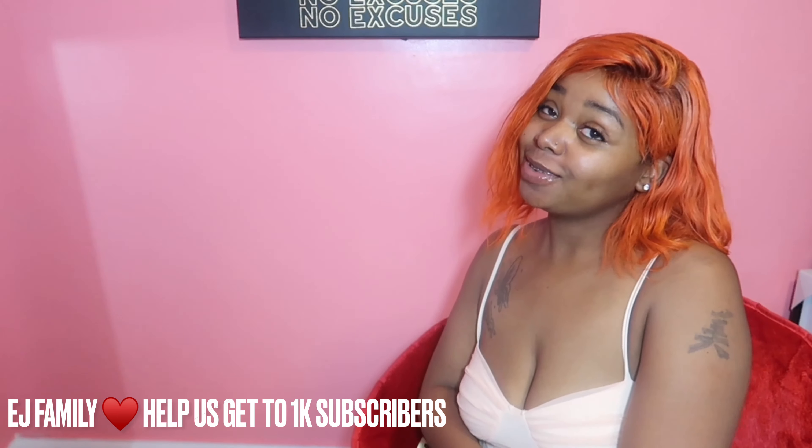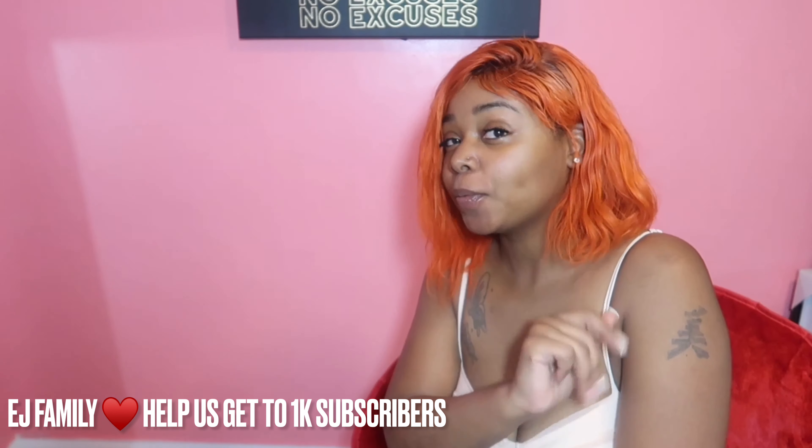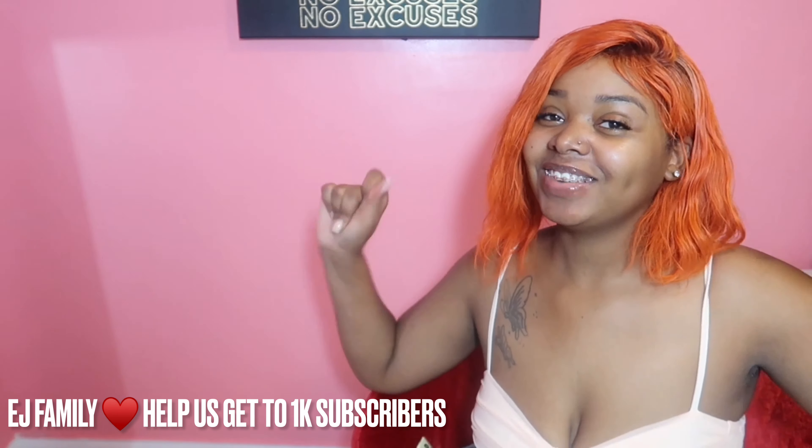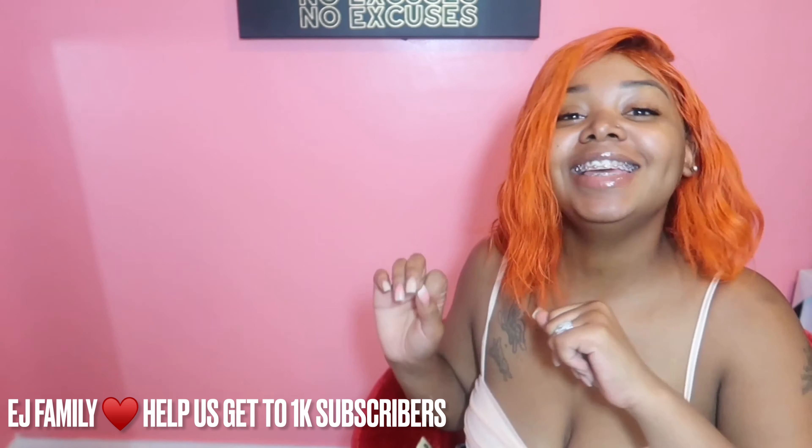Welcome back to the channel. If you are new, make sure you click that subscribe button right now and hit that bell to turn on post notifications so that you don't miss a video.